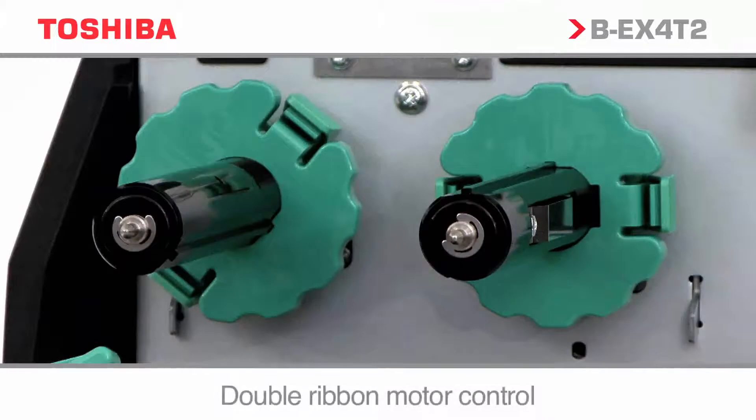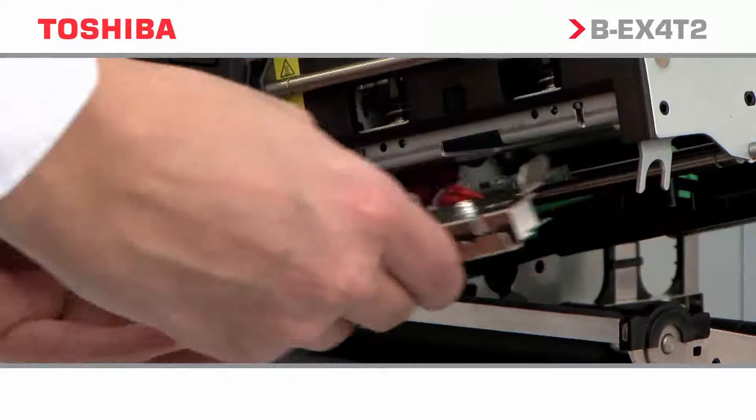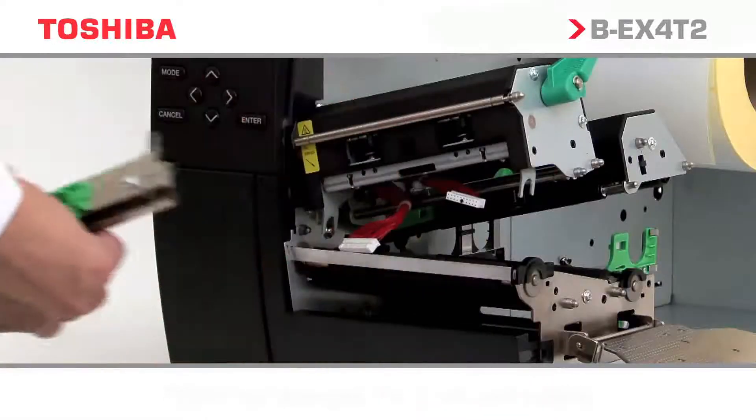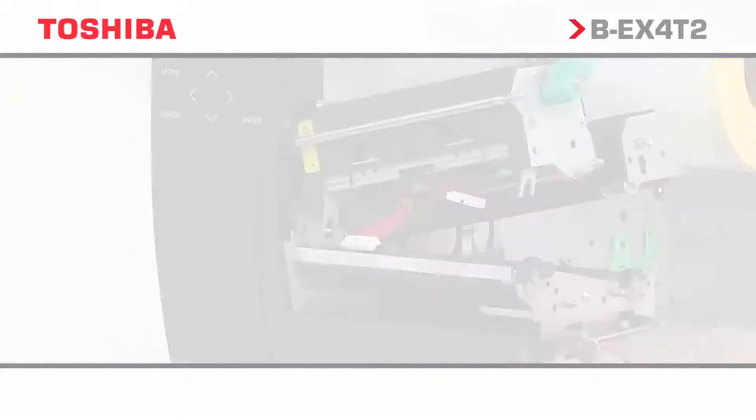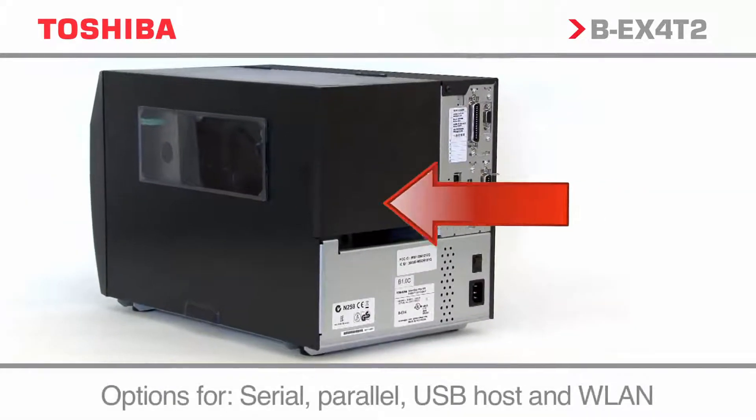With innovative technology like double ribbon motor control, snap-in print heads, and field upgradeable options, the BEX4T2 series continues to lower maintenance costs. USB and Ethernet are standard on the BEX4T2 range.